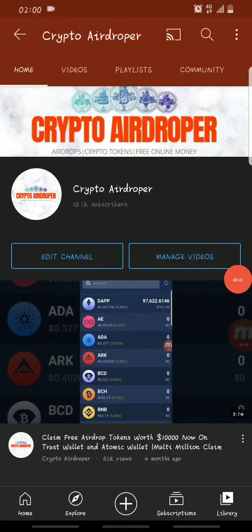Hello guys, welcome back to Crypto Airdropper. In today's video, I will show you how you can claim 1 million Moonchain tokens for as low as 30 cents — that's about 0.3 dollars.